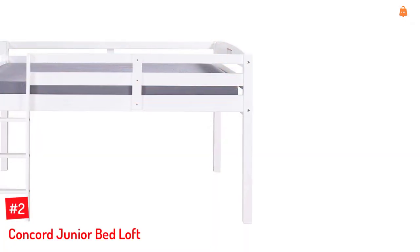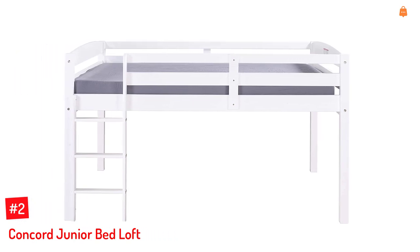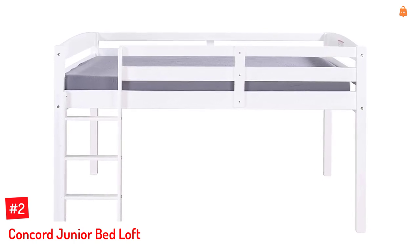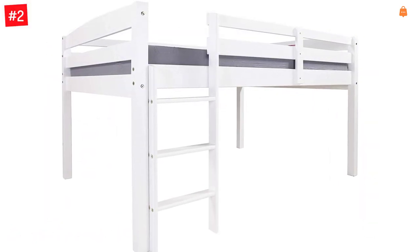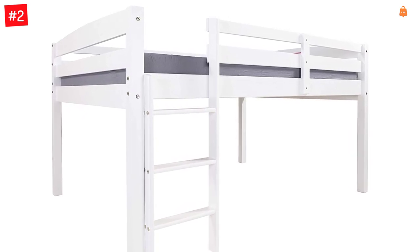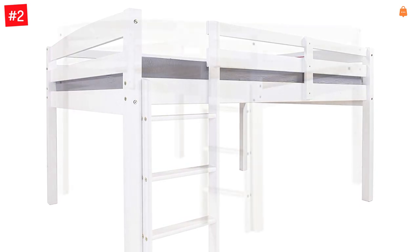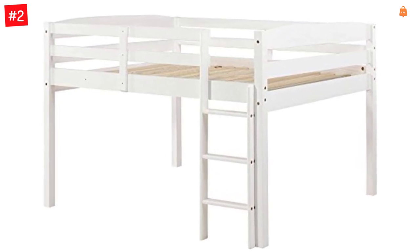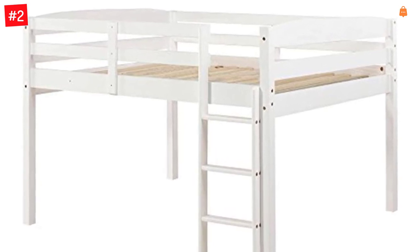Number 2: Concord Junior Bed Loft. The Concord Low Lofted Kids Bed is a great option for smaller children who aren't quite prepared for a bunk bed or high loft bed. This full-size loft bed has front and back safety guardrails and is made entirely of solid wood. The attached ladder can be positioned on the bed's right or left side. It comes with a 14-piece slat base and measures 80 by 42.5 by 45.5 inches. Constructed of 100% plantation-grown solid pine wood. Features a child-safe urethane protective finish that cleans easily with a damp cloth, and meets and exceeds all U.S. safety standards — certified ASTM compliant.